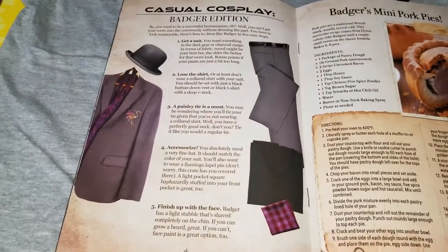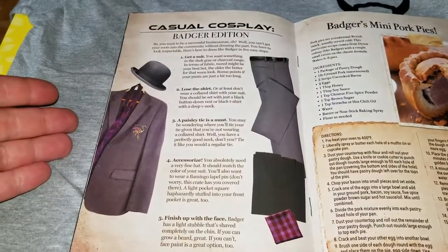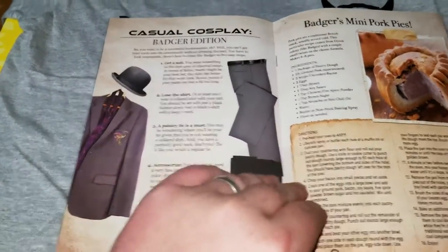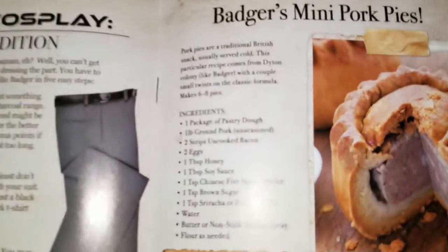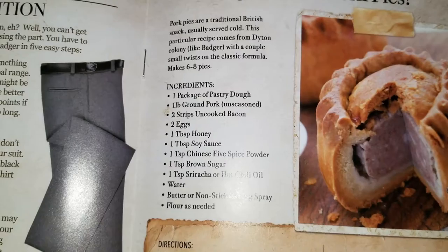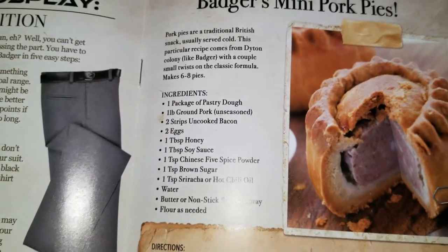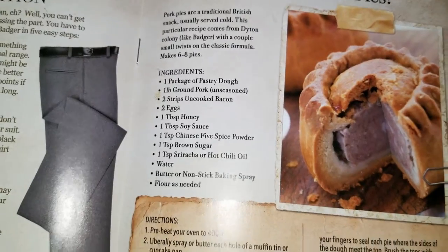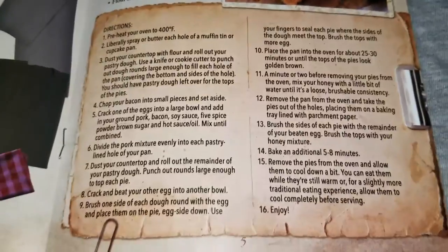So here's the casual cosplay Badger edition - if you ever want to dress up like Badger, there you go. He does have a mighty fine hat, he does. And Badger's mini pork pies - I'm going to zoom in on this, guys. There you go - you can hit pause if you're interested in trying this recipe out. Those are the ingredients, and here are the instructions.